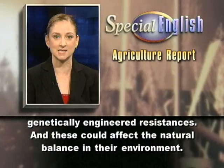And that's the VOA Special English Agriculture Report.